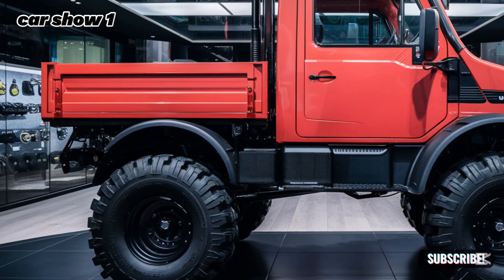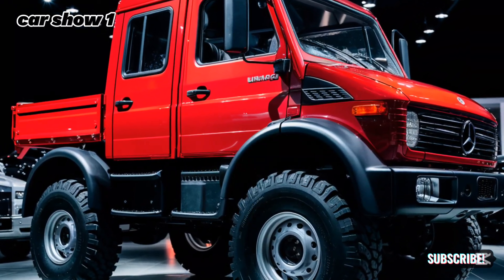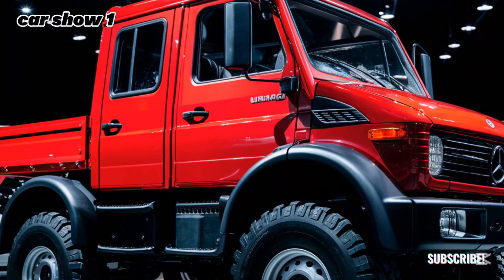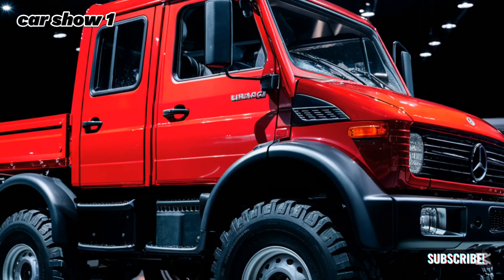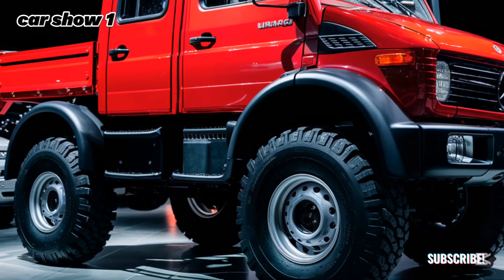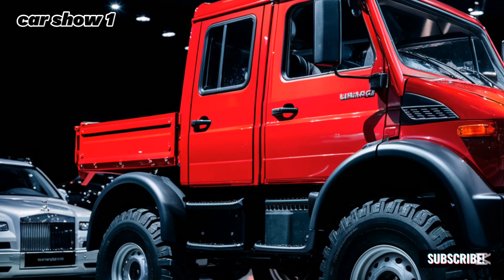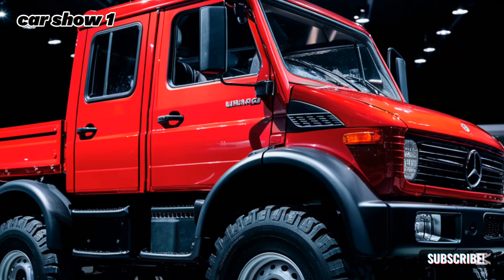So, who is the 2025 Mercedes-Benz Unimog for? It's perfect for professionals in industries like construction, agriculture, and emergency services. It's also ideal for adventurers who need a reliable and capable vehicle for exploring uncharted territories. Whether you're crossing mountains, deserts, or rivers, the Unimog is your ultimate companion.